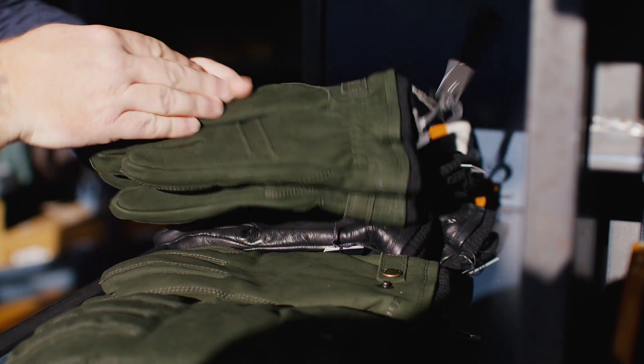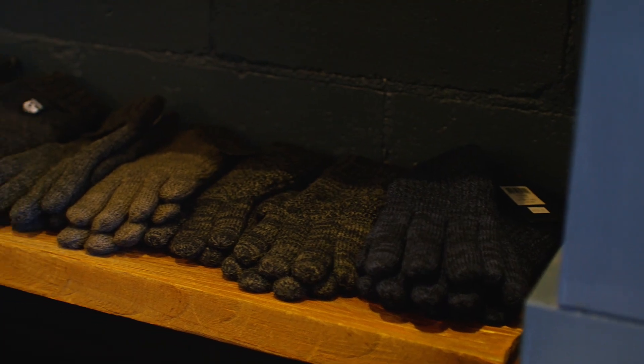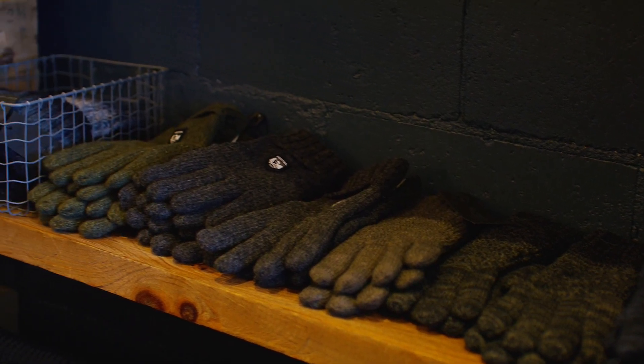Hestra's been a brand that we've had in the shop here for several years. They're a brand that's been around since 1936, and they make these just really incredible all-weather gloves. The thing that makes them special is, as a company, they're still family-owned. They still do all the selection process, so all of their leathers and fabrics and everything is all done in-house.